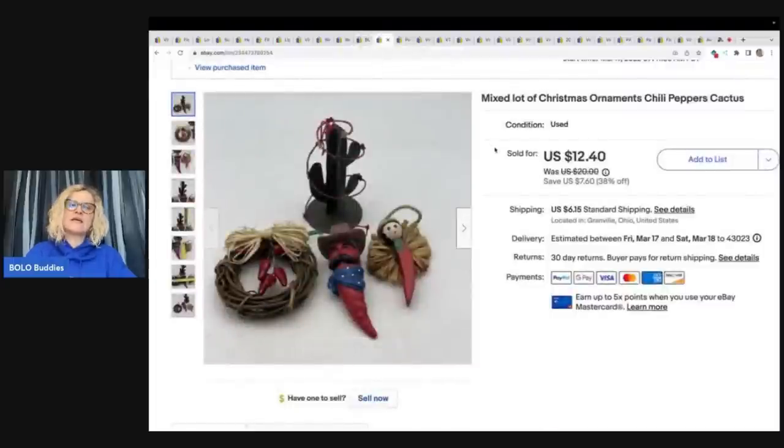This one came out of a thrift store mystery box. They were all kind of similarly themed, so I went ahead and tried these and they ended up selling. It was a little bit long tail — a mixed lot of Christmas ornaments, chili peppers, and cactus. Sold for a best offer of $8 plus shipping.